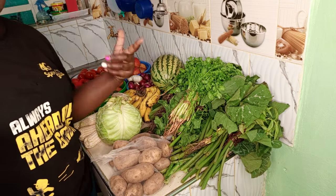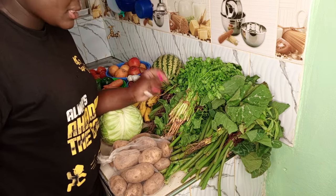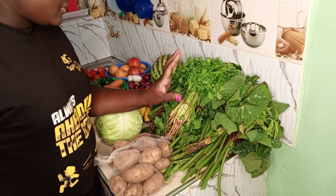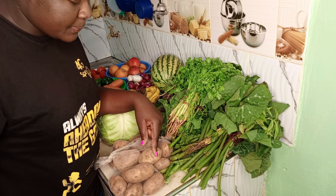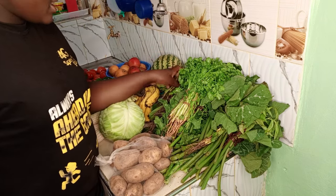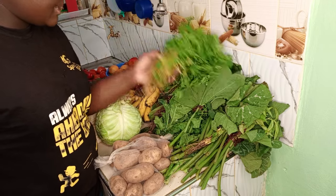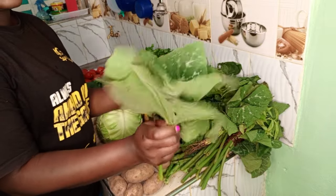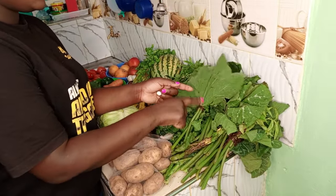So yeah, this is all I have for my monthly grocery haul. I just want to wash these and store the ones that go in the fridge. We are going to have these for dinner — mrenda. I love mrenda. Normally I mix mrenda with these pumpkin leaves.